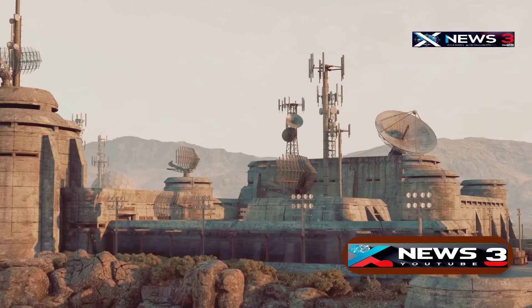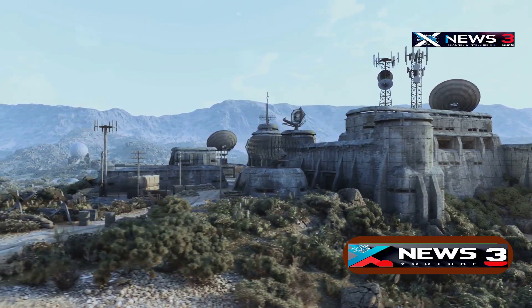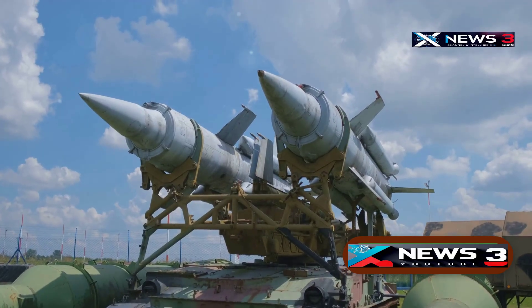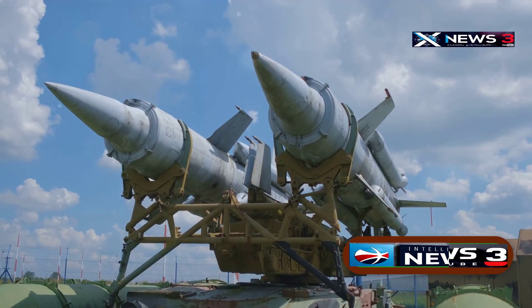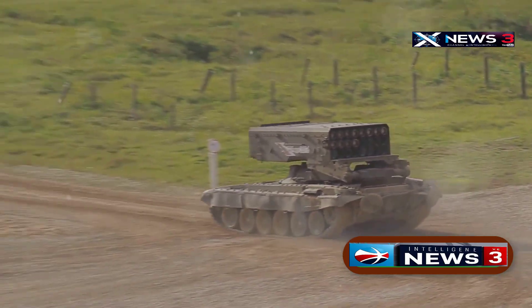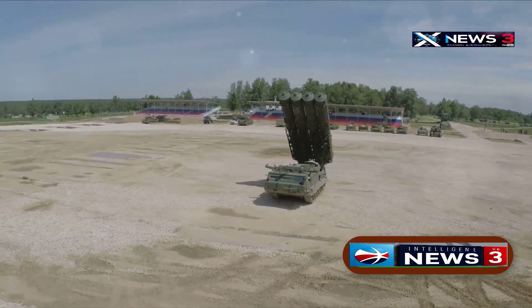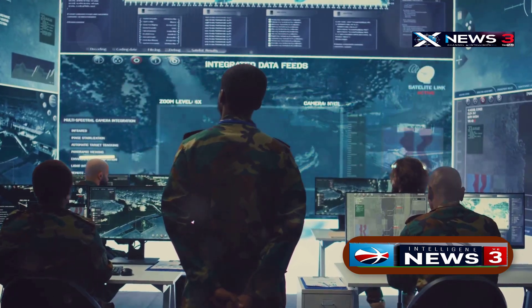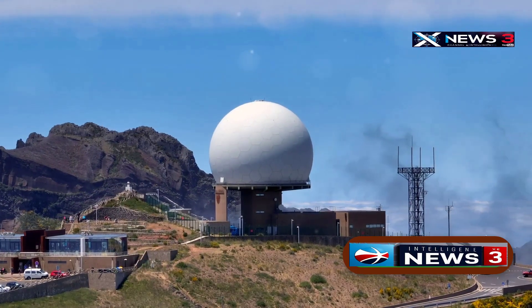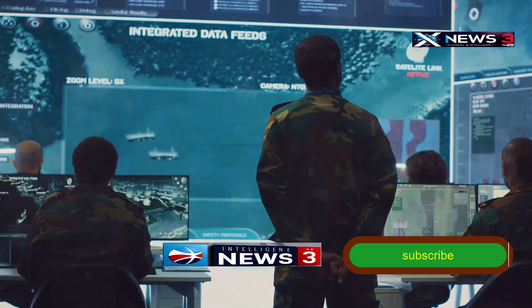Iran's air defense system is one of the most complex in the region, built to defend critical sites like Fordow, Natanz, and Isfahan — facilities buried deep under rock and concrete. Around these areas, Iran has set up a mix of imported and homegrown missile systems. The backbone is Russia's long-range S-300 system, which can track multiple targets up to about 300 kilometers away. Iran also deploys its own Bavar-373 system, which has similar long-range engagement capability and higher mobility. For low-flying or nearby threats, short and medium-range systems like the Cordad-15 fill in the gaps. The system uses multiple radar types operating on different frequencies, with all data sent to centralized command units coordinating responses across the network.